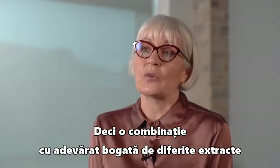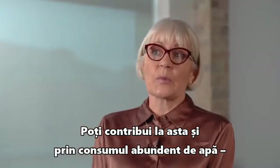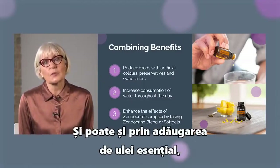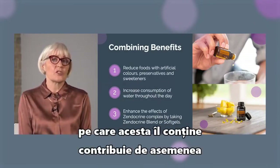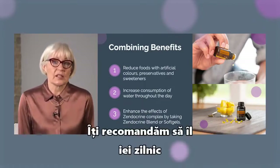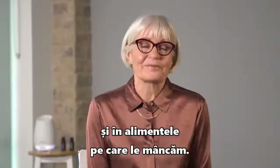So a really rich combination of different extracts that can help to support those organs to do their daily detoxification function. This can also be supported by drinking lots of water, which I would always recommend for everybody, as it helps to clean the detoxification process. And perhaps also adding the Zendocrine essential oil — the essential oil mixture in that one also helps to support those particular organs, so it can be a nice combination to take together. Recommended to take on a daily basis with meals to help your body manage the toxins that are in the environment and in the food that we eat. Thank you.